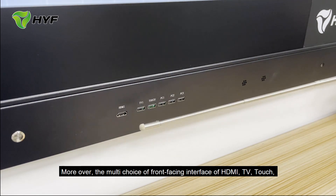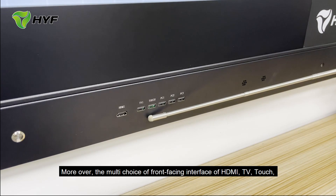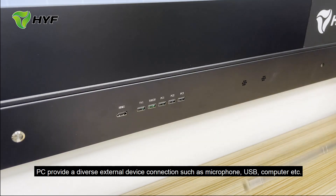Moreover, the multiple front-facing interfaces — including HDMI, USB touch, and PC — provide diverse external device connections, such as microphone, USB, computer, and more.